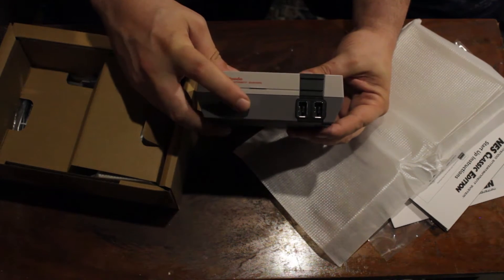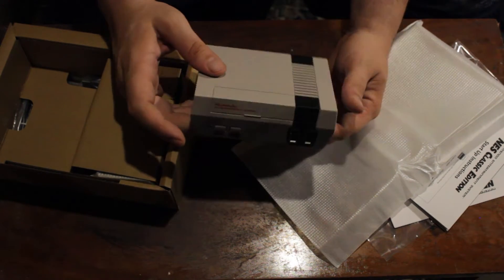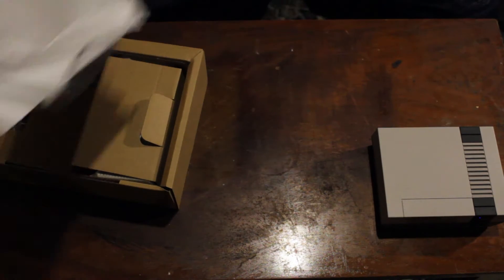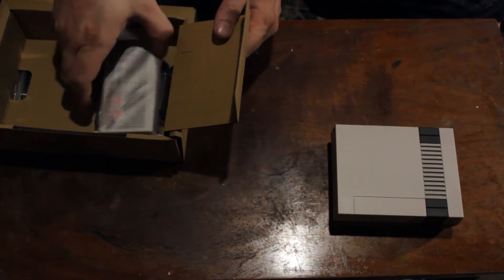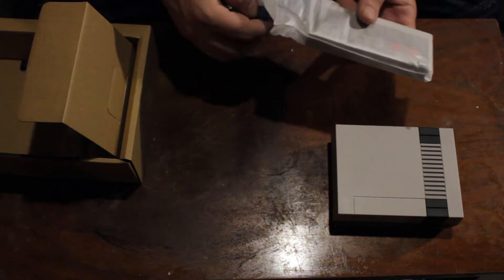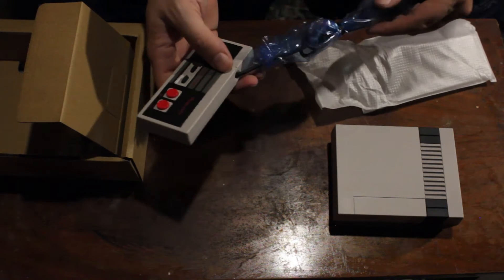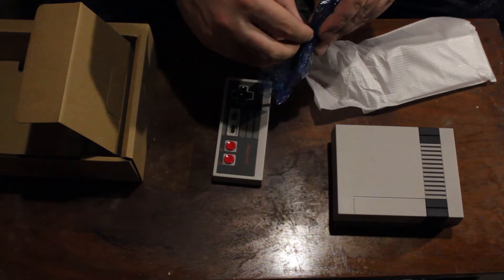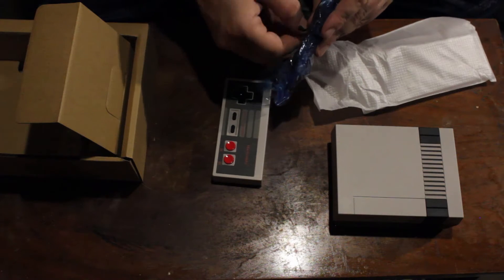So power and reset — the reset button actually does act as a reset; it sends you back to the title screen. Here's the actual system itself. Getting a bit closer to frame — they still only come with one controller and are still only $59.99, about $64 after tax. I think I paid $79 or $69 for the SNES Classic.